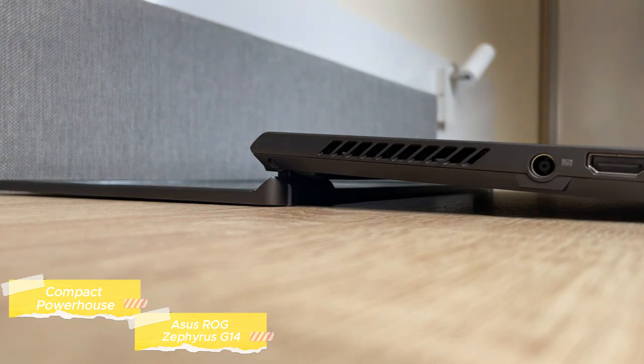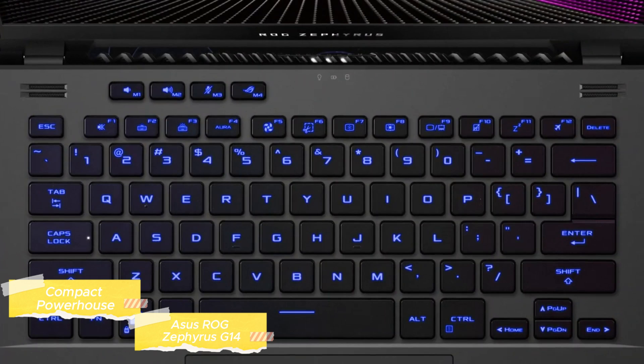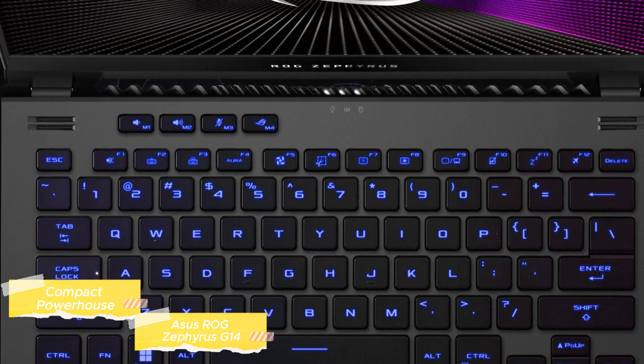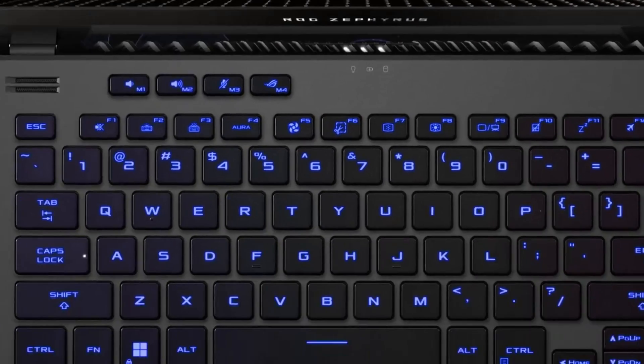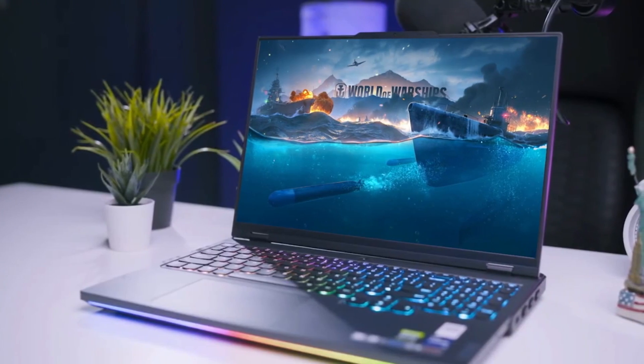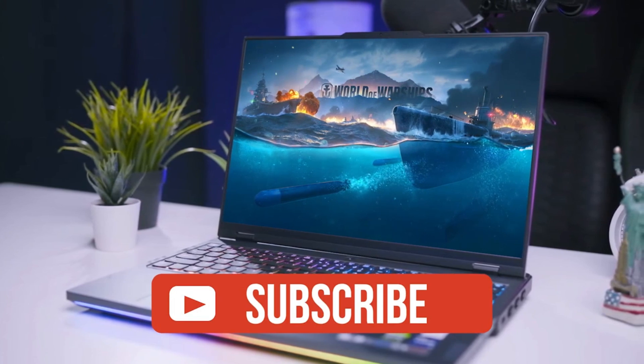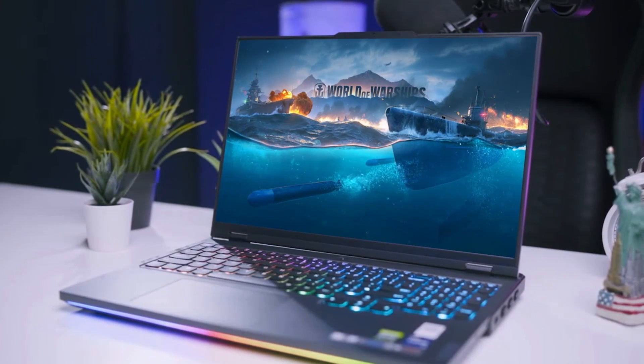Embark on a gaming journey like never before with these top-tier gaming laptops of 2023. Whether you're a casual gamer, esports enthusiast, or a power user on the move, there's a perfect laptop waiting for you. Check the description for the latest prices and share your thoughts in the comments. Don't forget to like the video and subscribe for more exciting content. Until next time, happy gaming!